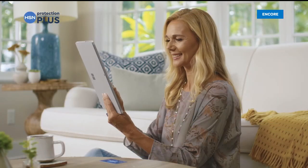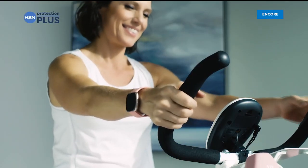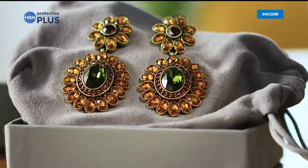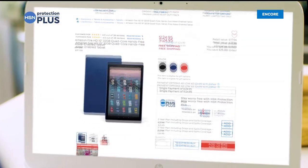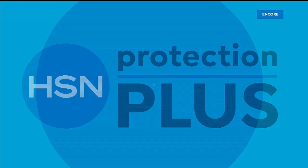Worry about one less thing with HSN's Protection Plus plans — electronics, fitness equipment, even jewelry can be covered. Shop smart and protect your purchase; it's easy to add at checkout. Search Protection Plus at HSN.com for more details.